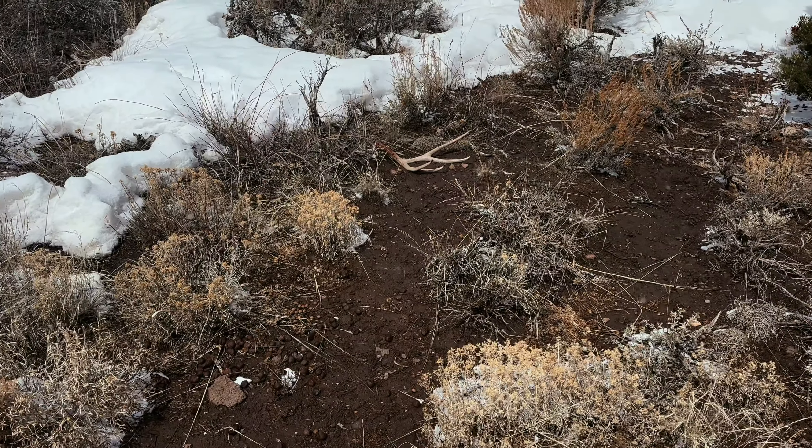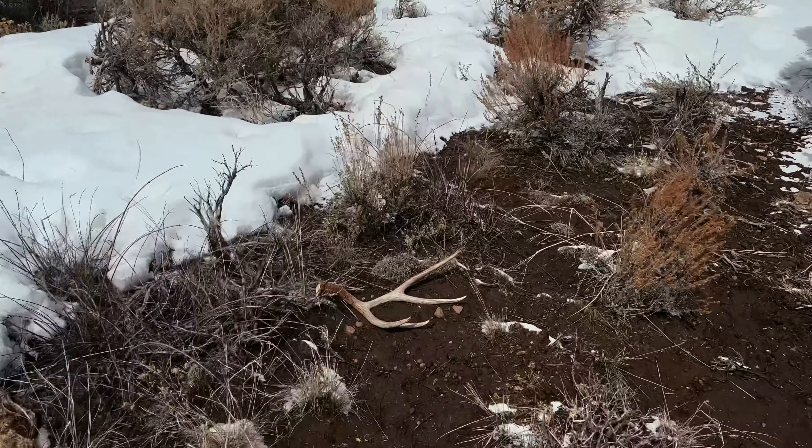After hiking about an hour and a half, I got up on top of this flat and started seeing a bunch of sun. I happened to look over and got my first — it might be a deer shed. Nice brown four-point.